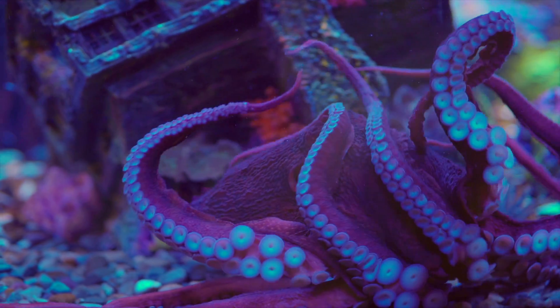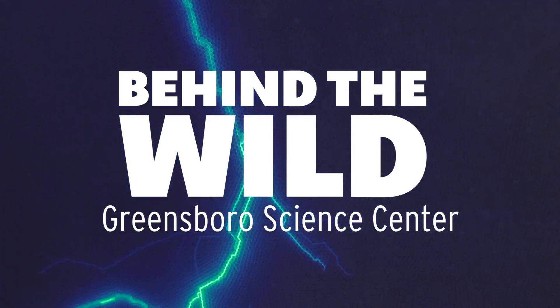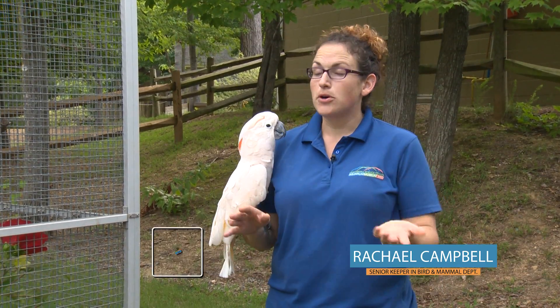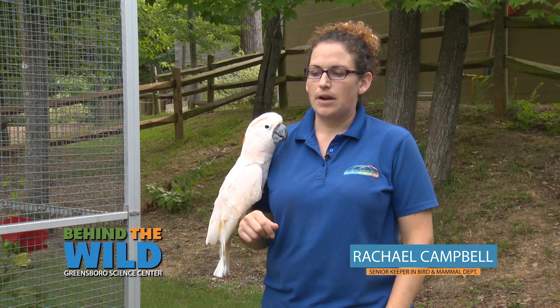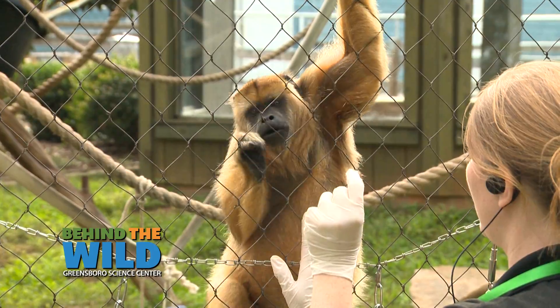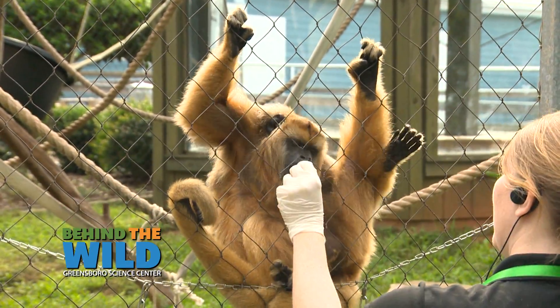It's time to go behind the wild with the Greensboro Science Center. We train most of our animals here for vet procedures. It keeps the whole situation less stressful for the keeper staff, and most importantly, for the animals and the vet staff.